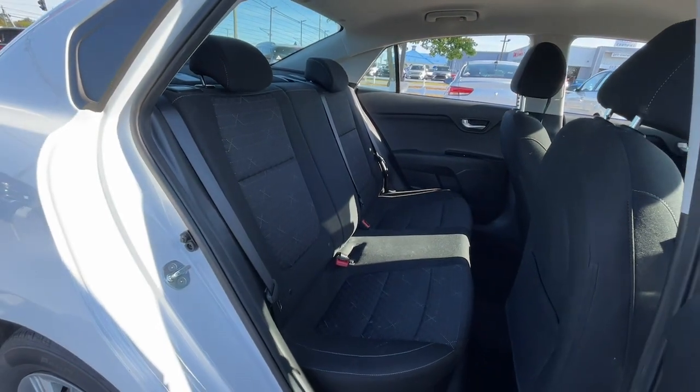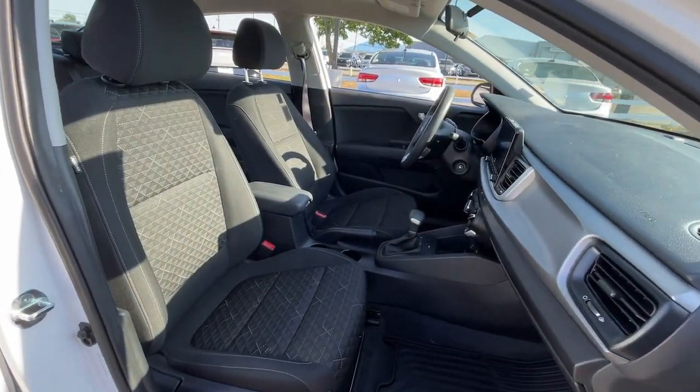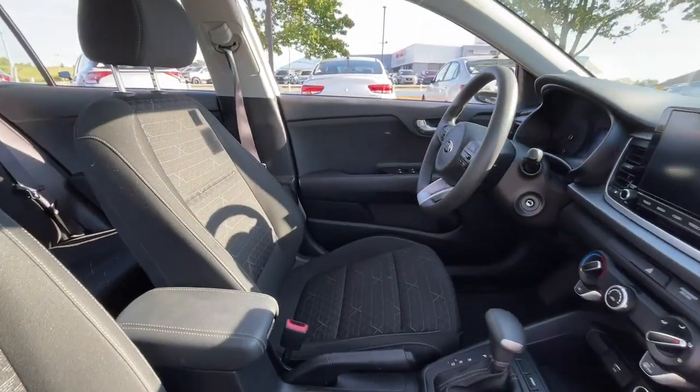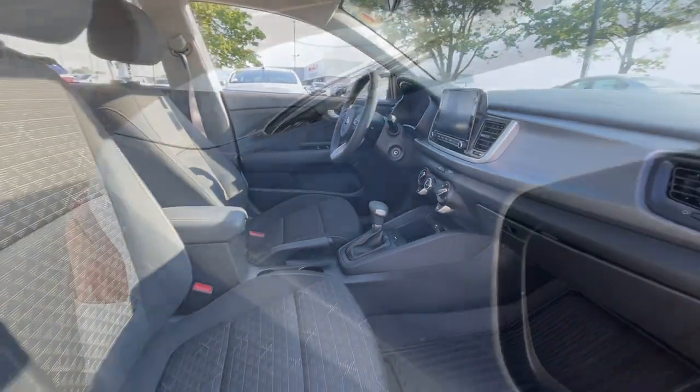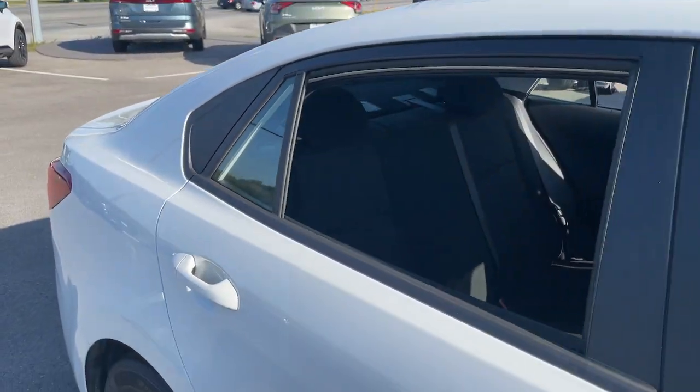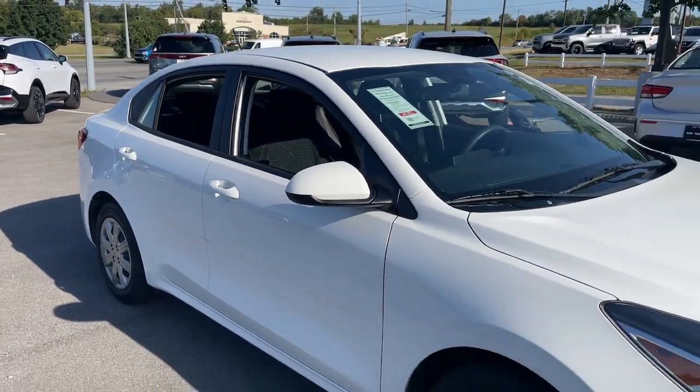These are just some of the great options this vehicle comes with: Apple CarPlay and/or Android Auto, keyless entry, heated mirrors, steering wheel audio controls, electronic stability control, alarm, intermittent wipers, traction control, passenger vanity mirror, and tire pressure monitoring system.